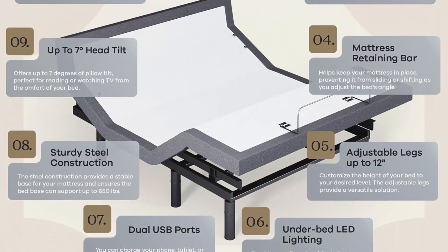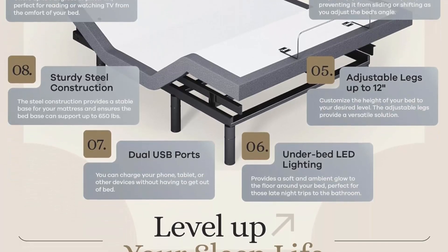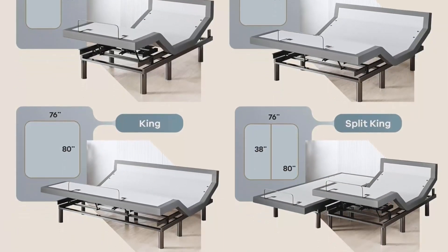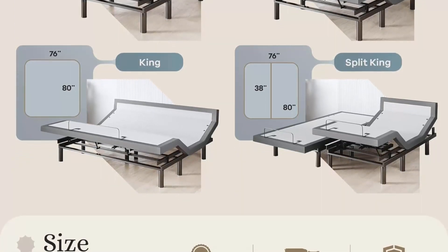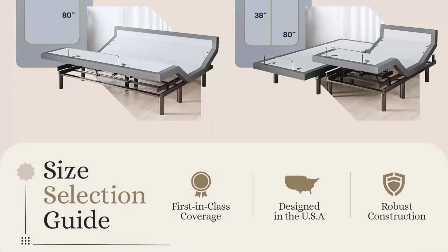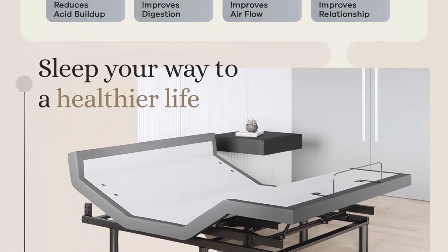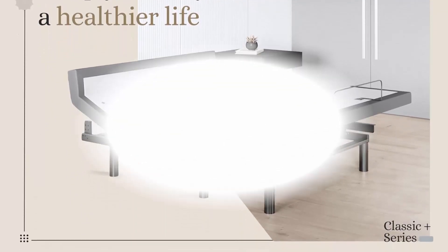Interactive Dual Massage targets aches & pains directly — Pulse, Wave, & Full Body Vibration included. 2 USB Ports on each side of the Adjustable Bed Frame. Under Bed LED Lights illuminate your space at the touch of a button. Full Featured Ergonomic Wireless Backlit Remote with a Flashlight, 12-Inch Adjustable Steel Legs, Mattress Retention Bar included. Ergonomic Wireless Remote, Independent Pillow Tilt, Zero Gravity, Anti-Snore, TV, or 3 Preset Memory Buttons, Flashlight, Head & Foot Articulation, Under Bed LED Lighting, Wireless Raised Button & 1 Backlit Remote.